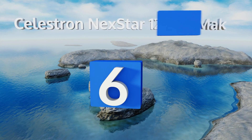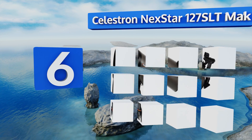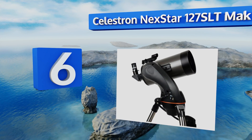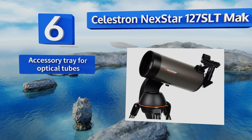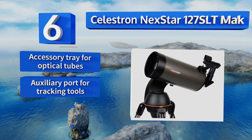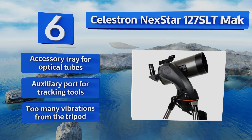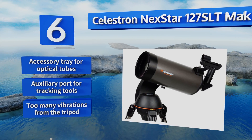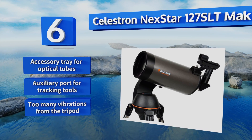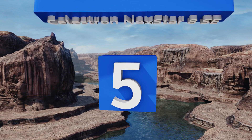At number six, the Celestron NexStar 127 SLT Mak is a five-inch Maksutov-Cassegrain model designed for easy transportation to and from dark sky sites. In addition to being on the lighter side for its size, it features a quick-release fork mount allowing for instant setups. It comes with an accessory tray for optical tubes and an auxiliary port for tracking tools, however the tripod allows too many vibrations.